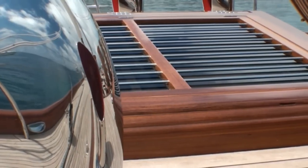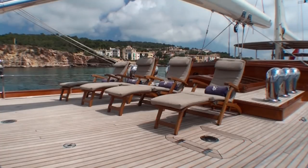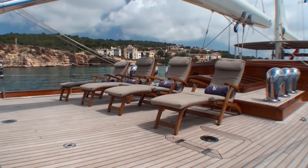There's a classic butterfly skylight forward of the pilot house, and an extremely practical lounge area after the mast, with upholstered teak steamer chairs.